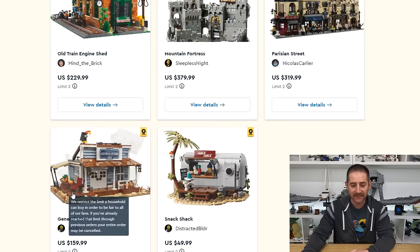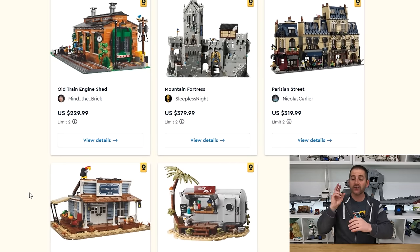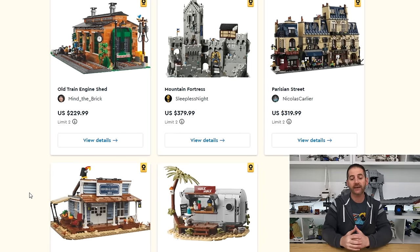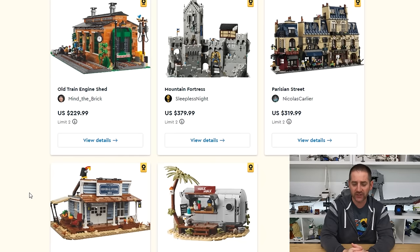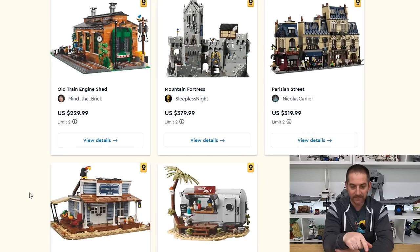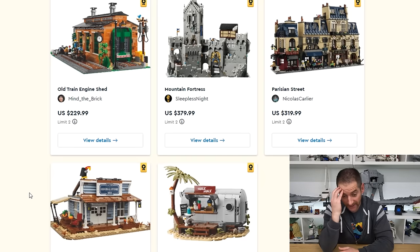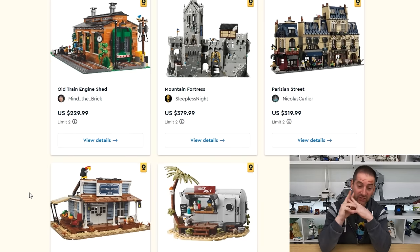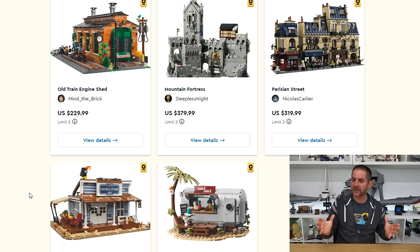Let's go back and look at these as a summary. Five great looking designs, and two I really really want — I love the Mountain Fortress and I love the Old Train Engine Shed. Those are the two I'm definitely going to try to get. I would love to get two Train Engine Sheds. I don't think I can afford two of the Mountain Fortress, because if I get two of each that's about $500 for the Train Engine Shed alone, and way over $1,000 total — $1,200 to $1,300. The wife would not like that. That's a lot of money for just four Lego sets, but really cool, rare Lego sets.